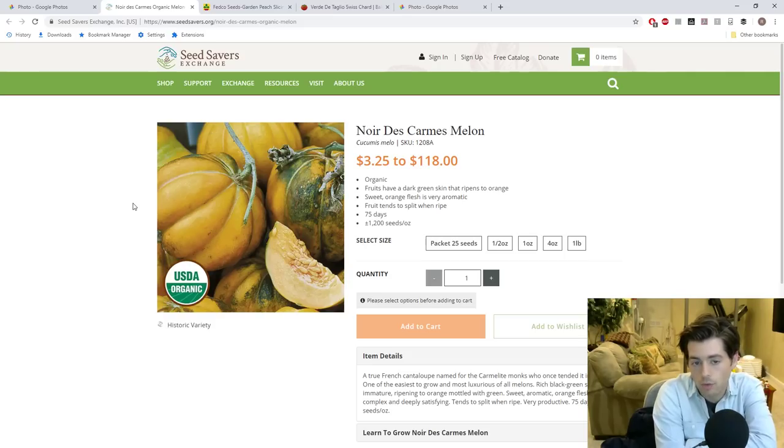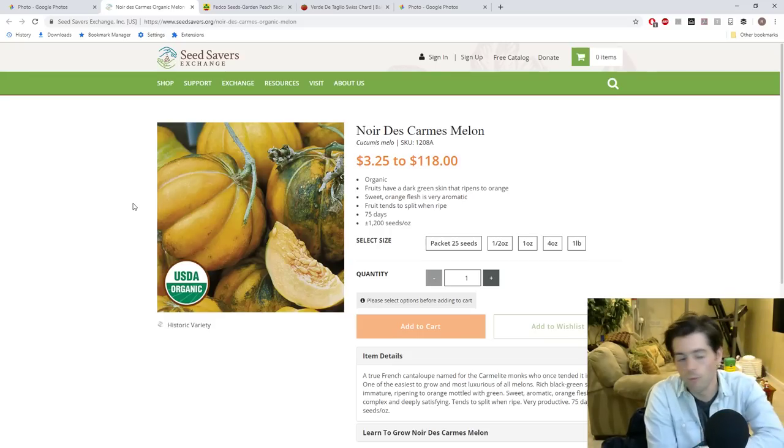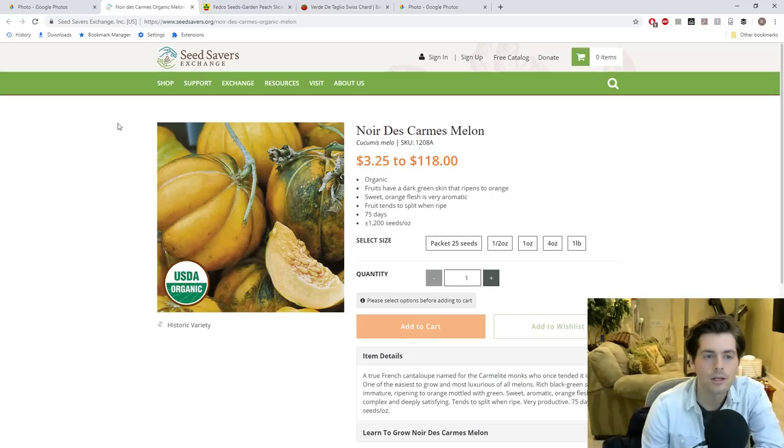The one you're looking at here is called Noir de Carmes — a French cantaloupe variety. What most people don't know about melons is that there really is no such thing as a honeydew, I believe. From reading Amy Goldman's book, cantaloupes are really the types of melons you want to look for. Most cantaloupes do not have that netting on the exterior.